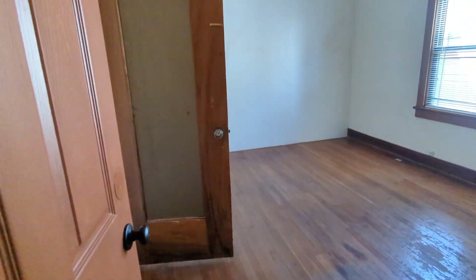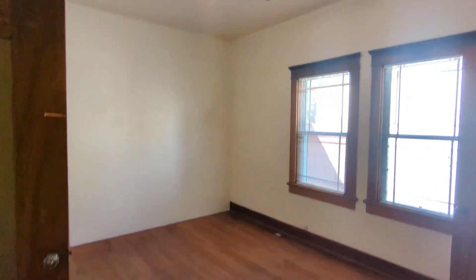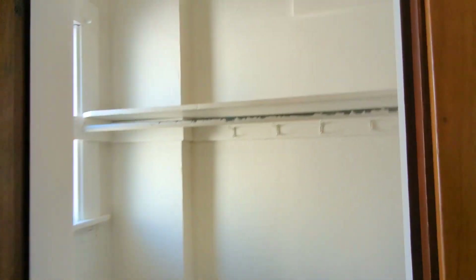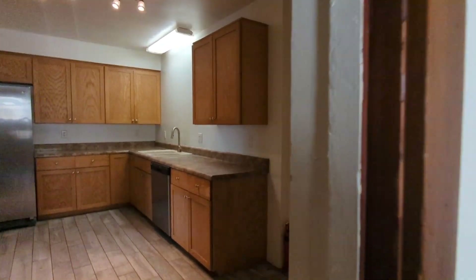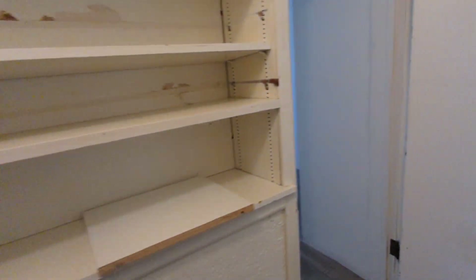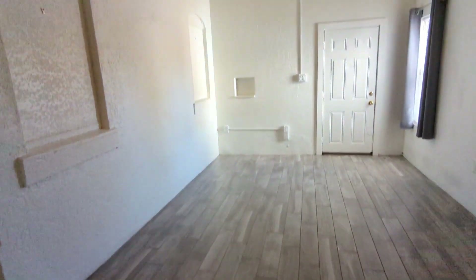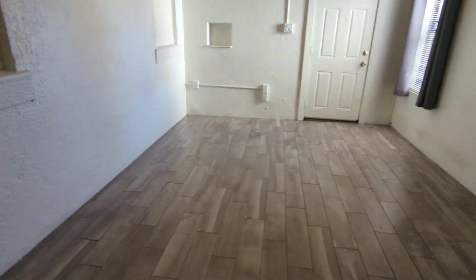Here's another bedroom right here as well, with a closet over here. And then here's one of the other bedrooms, also with a closet.